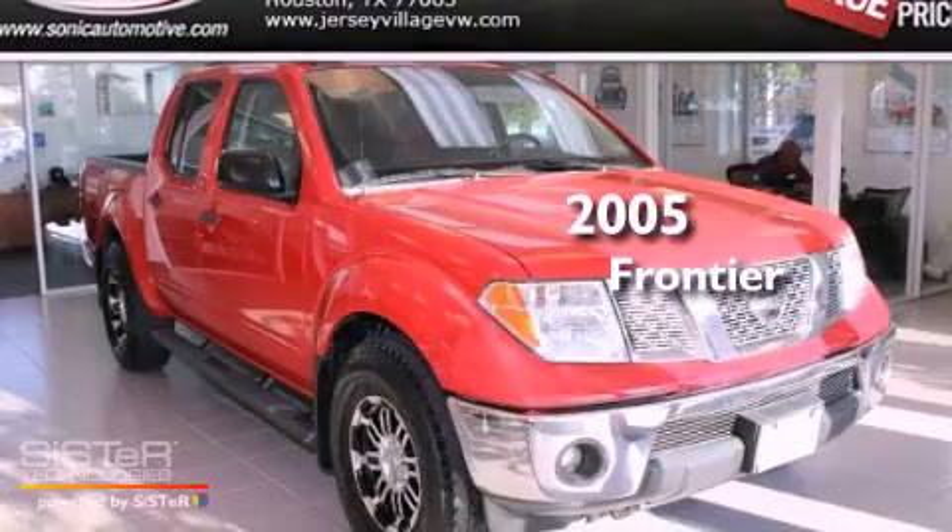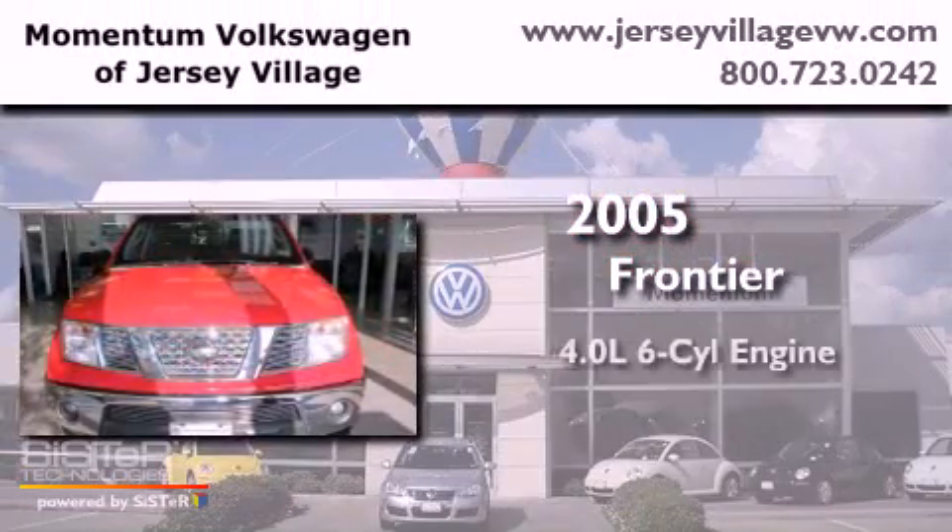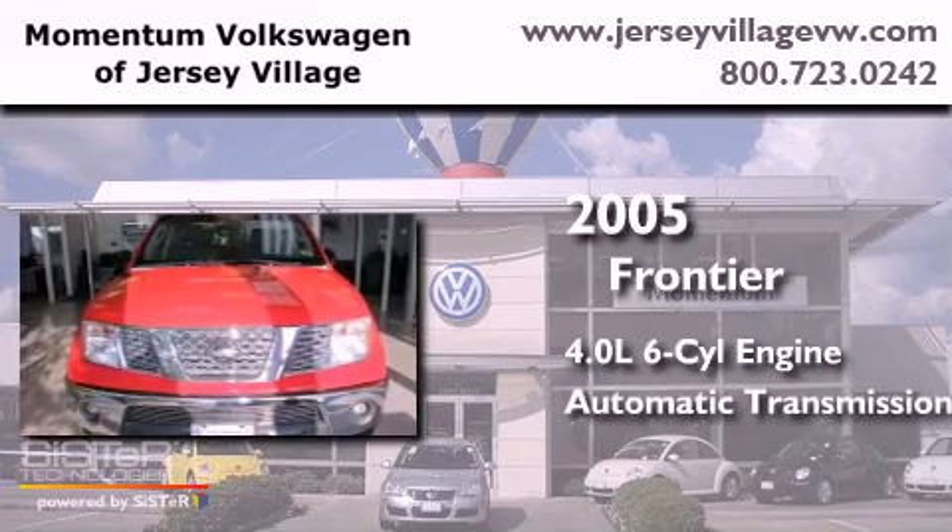This is a 2005 Nissan Frontier. It has a 4.0-liter six-cylinder engine and an automatic transmission.